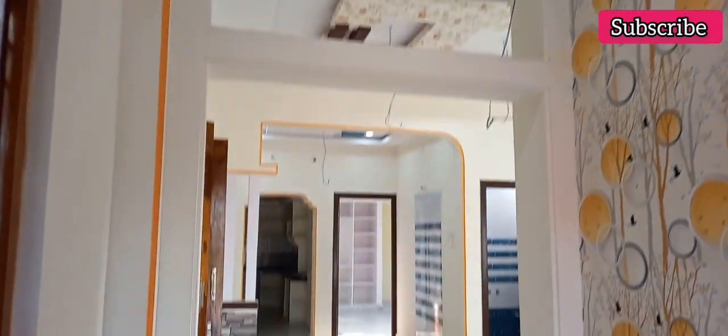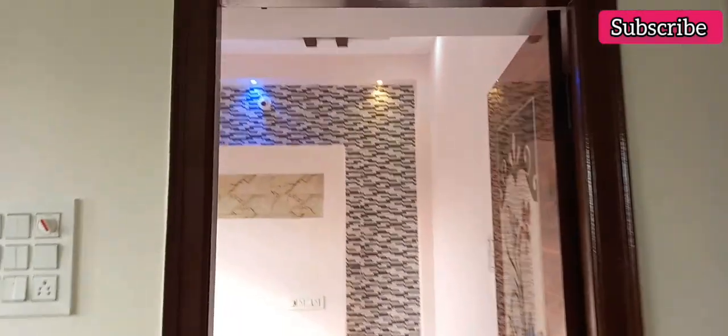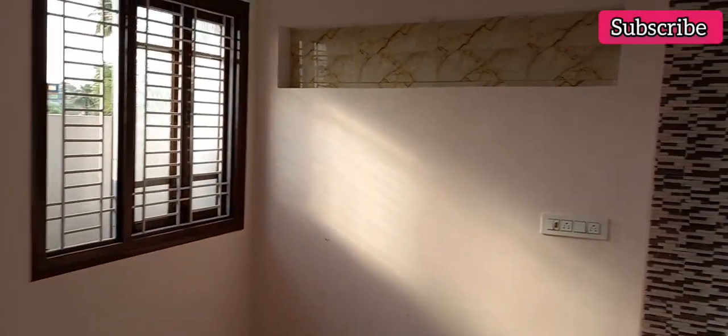You can see the underground. This is the north facing house. This is the hall. This is the fall ceiling design. This is the shelf design. This is a 2BHK house — a double bedroom house. This is the north facing property. This property has a loan available.